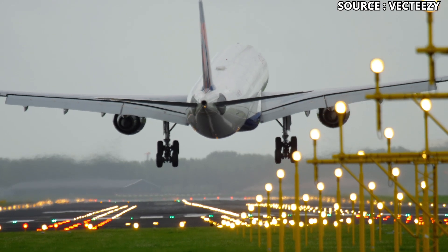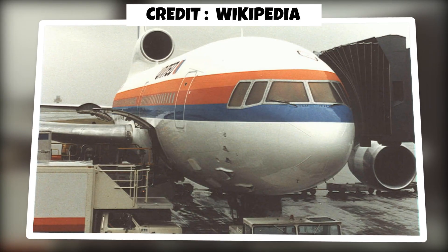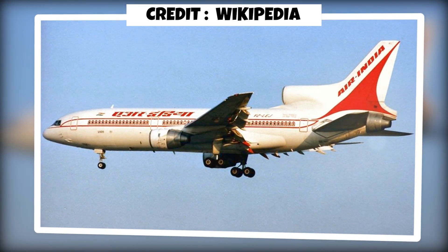On paper, the TriStar often checked more boxes. But the big question was: who could deliver, and with what engines?